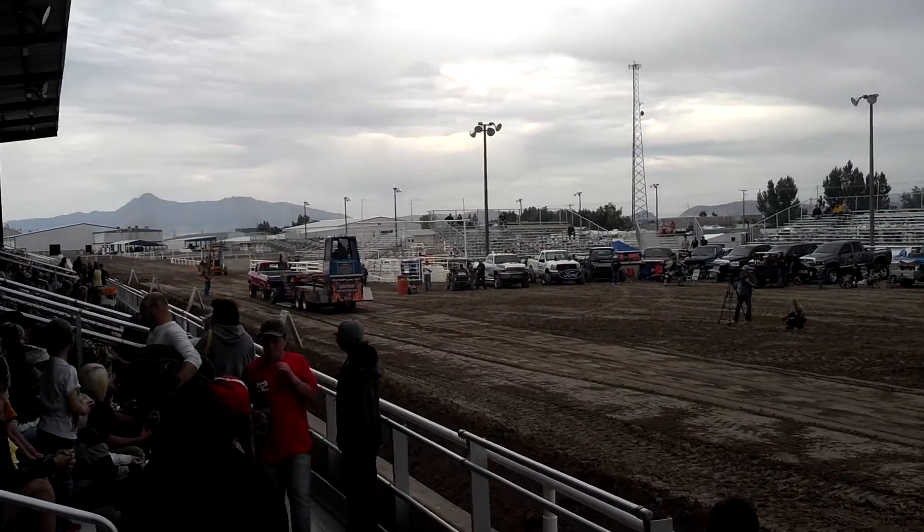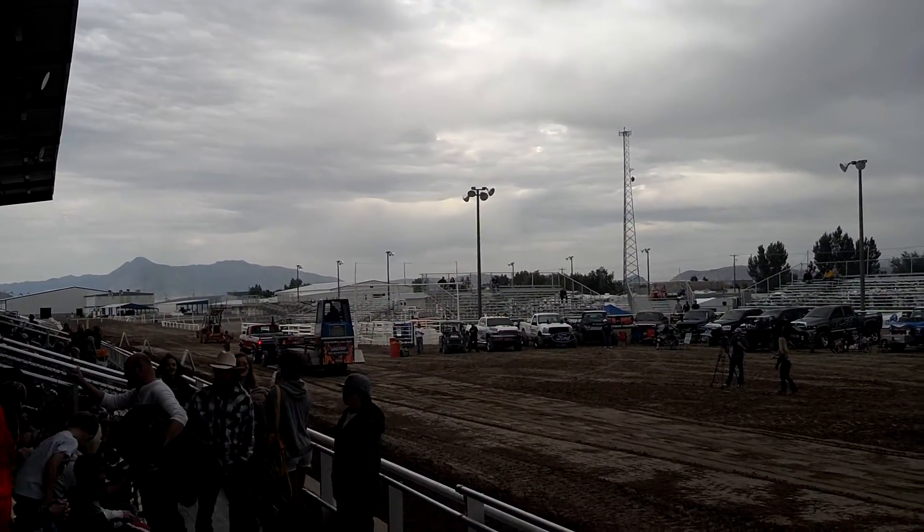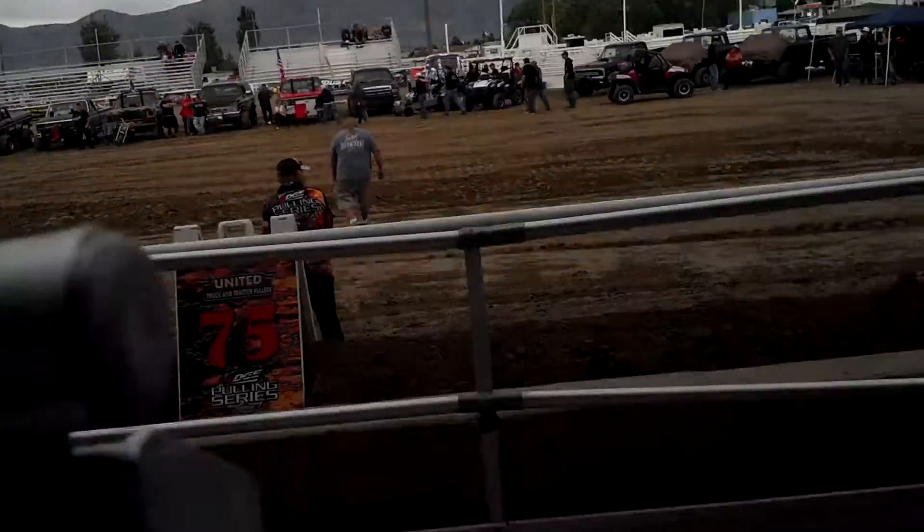Gardner, Utah boys show up. Getting a little further down the track. 246 and 10.